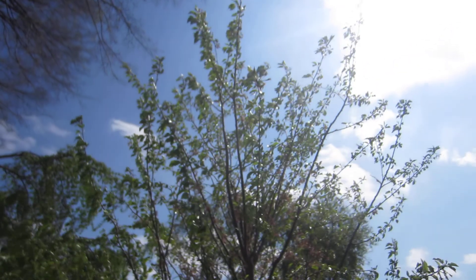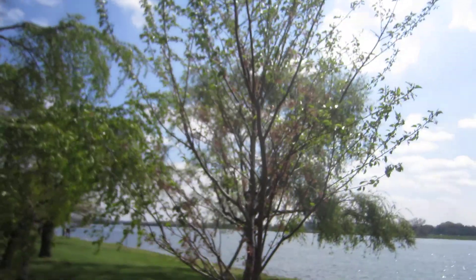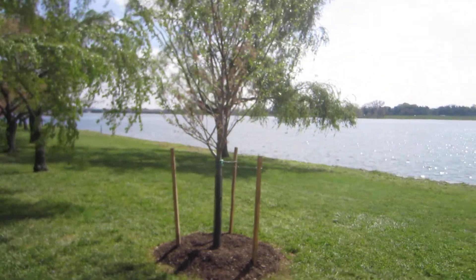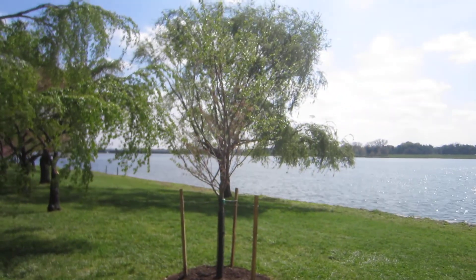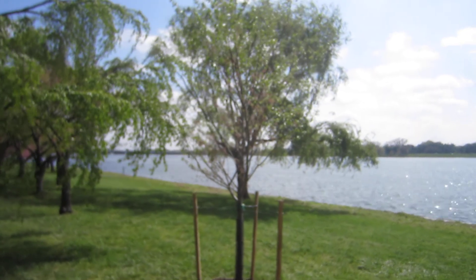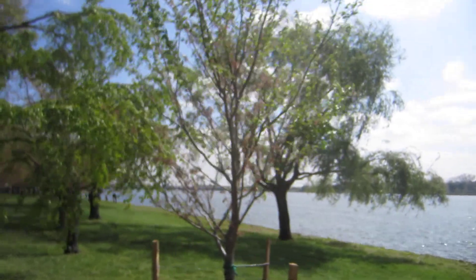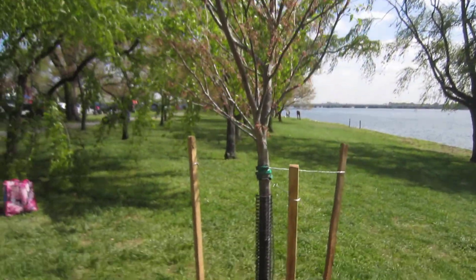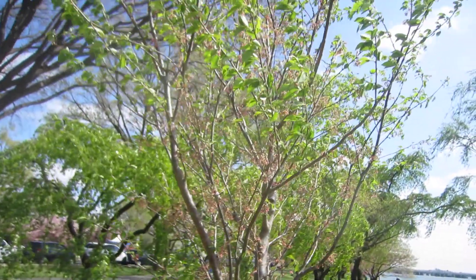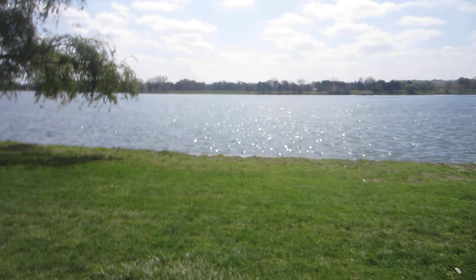Happy 100th anniversary of the National Cherry Blossom Festival in Washington, D.C. What you're looking at is the cherry blossom tree planted by First Lady Michelle Obama on the 100th anniversary — March 27th, 1912 — of the original planting alongside the Tidal Basin. This tree, however, was not planted at the Tidal Basin; it was planted alongside the Potomac River.